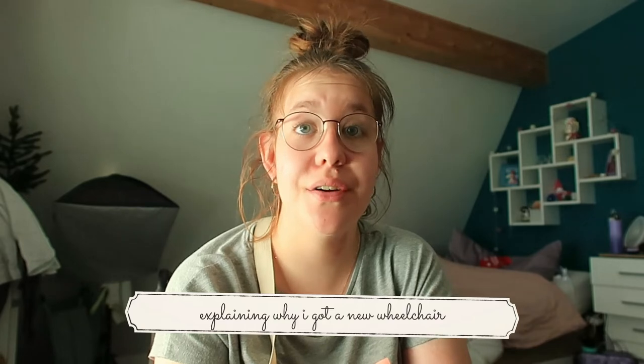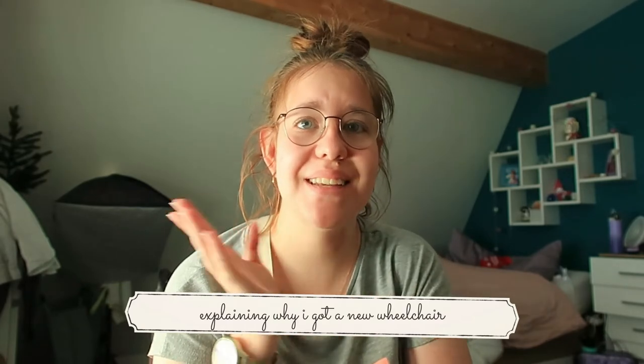I've been home for a little while now and I'm really tired. My hair is a mess, so really sorry for that. I think I forgot to explain why I am having a new wheelchair, so I'm gonna do that really quickly because it's kind of weird that I didn't explain it before.